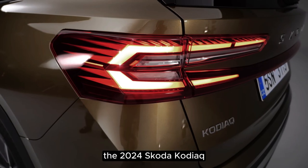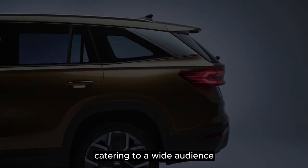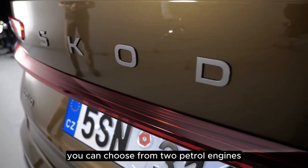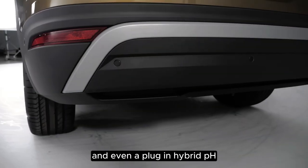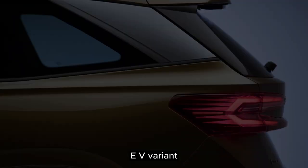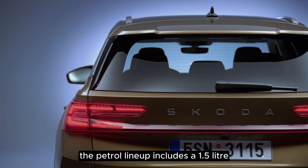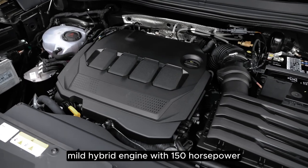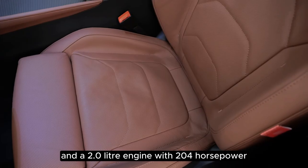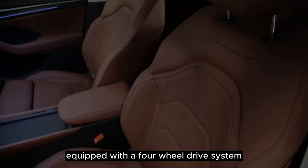The 2024 Skoda Kodiak offers a diverse range of powertrain options, catering to a wide audience. You can choose from two petrol engines, two diesel engines, and even a plug-in hybrid PHEV variant, all paired with automatic transmissions. The petrol lineup includes a 1.5-liter mild hybrid engine with 150 horsepower — a first for the Kodiak — and a 2.0-liter engine with 204 horsepower, equipped with a four-wheel drive system.